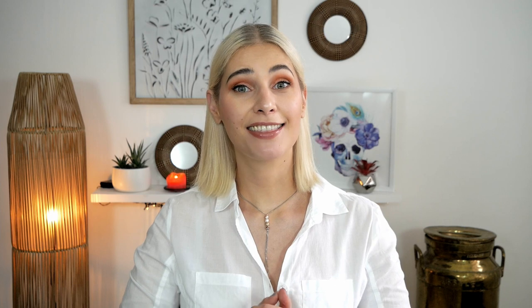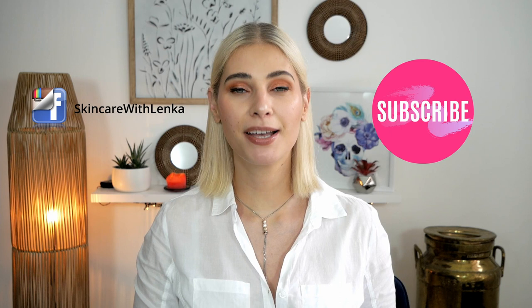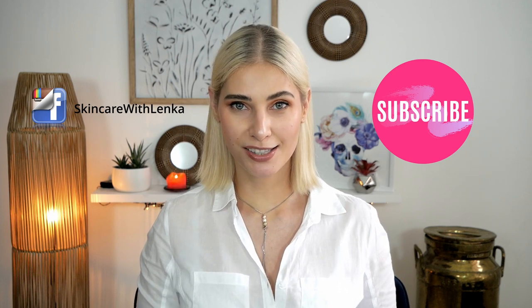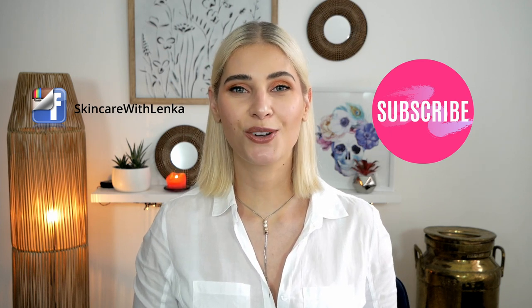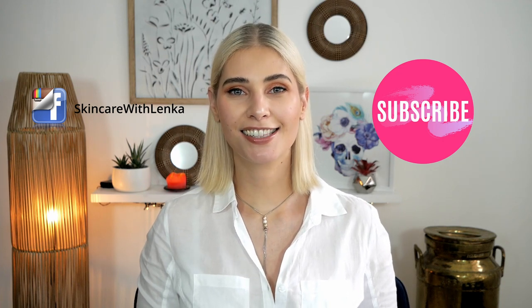The rest of the products in the Lelive line contain essential oils, so I will not recommend those. If you have any suggestions for a next skincare review, please let me know in the comment section. Thank you so much for watching — if you enjoyed my video, please give it a thumbs up, hit the notification bell, and don't forget to subscribe. See you next time!